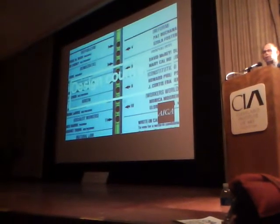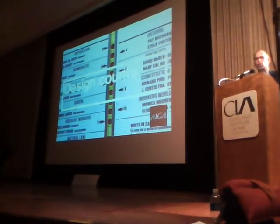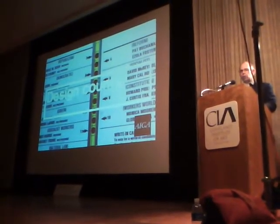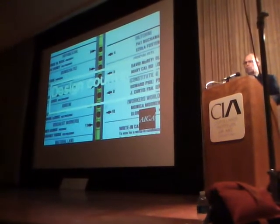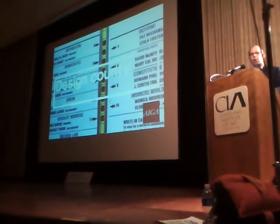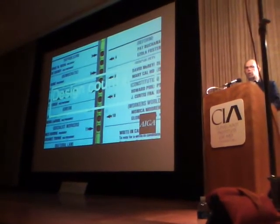It turned out that Pat Buchanan got lots and lots of votes, because many people who thought they were voting for Al Gore — the second person down on the left — simply punched the second hole in the middle. Buchanan actually got about a thousand extra votes beyond what polls suggested he would get in that district. That led to Palm Beach County going for Bush, which led to the State of Florida going for Bush. For the next eight years, George W. Bush was president. It just goes to show you that every once in a while, graphic design can actually change world events.